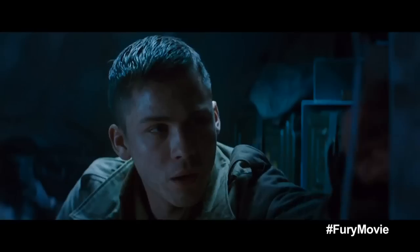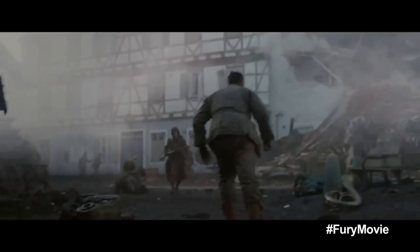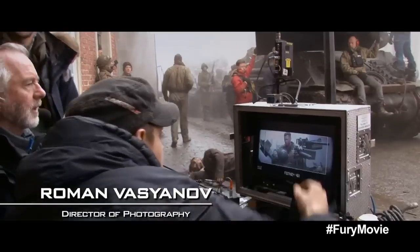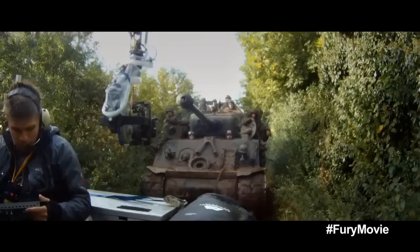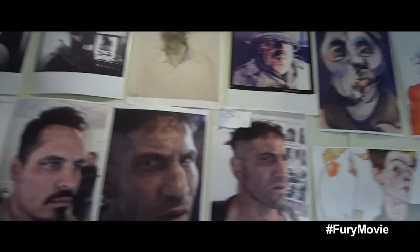Every look in the film is derived from historic research. The key — it doesn't look like a movie. It has to look like we just traveled with these guys. Every single shot looks like a piece of art.